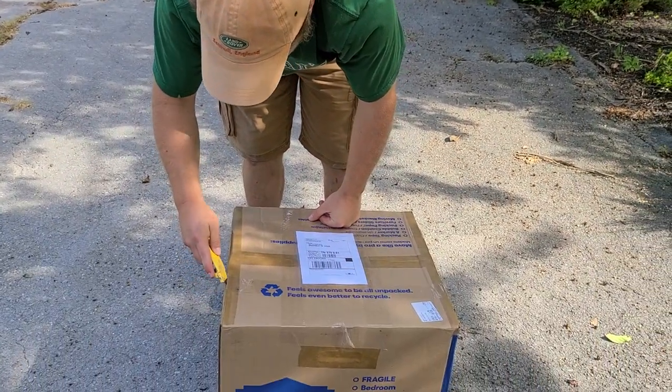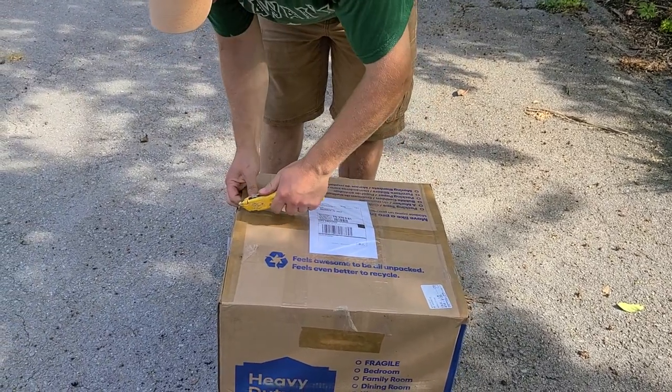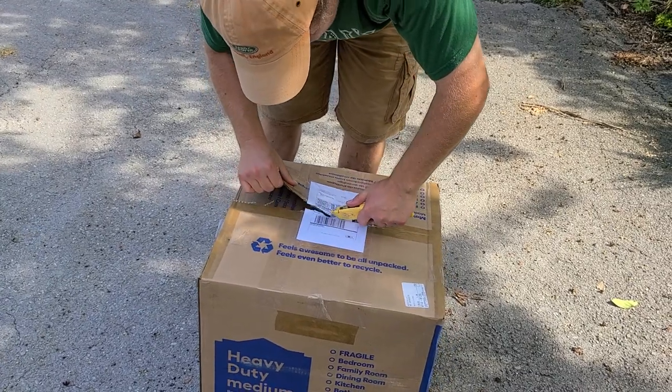You just never know when you're buying something at an auction and there's no photos of most of the items. You just got to take a chance sometimes and hope it works out.